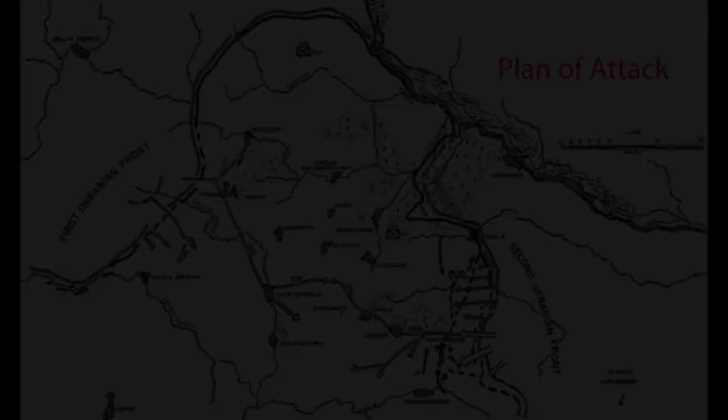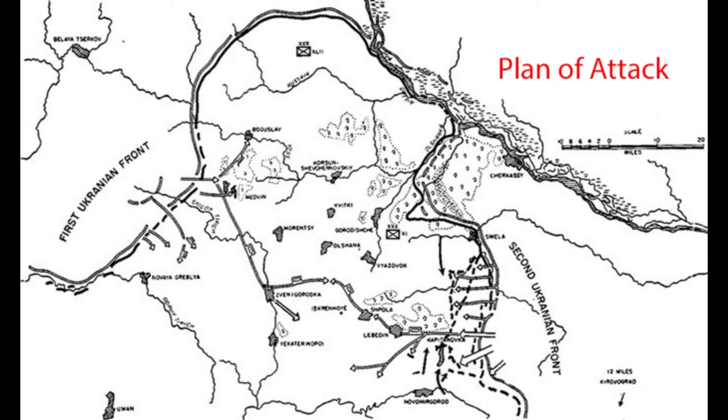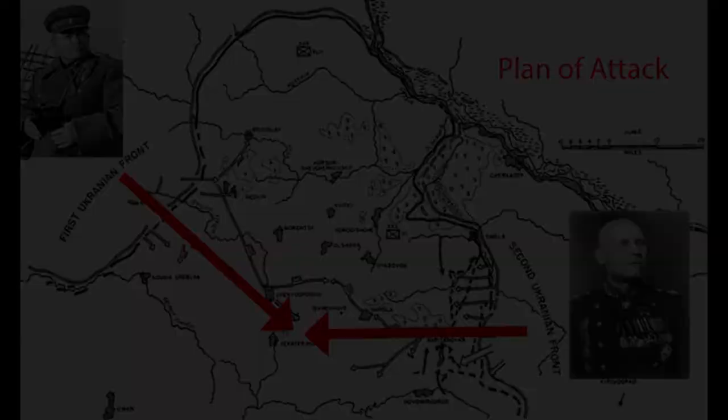The exposed 8th Army was not allowed to pull back. On January 15th, Zhukov briefed his field commanders on the plan of attack. The initial punch would come from General Kanyev's 2nd Ukrainian Front. General Vatutin's 1st Ukrainian Front would then push from the northwest, and these two fronts would meet to complete the encirclement of the German 8th Army.